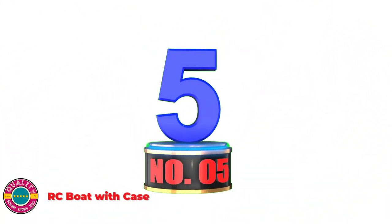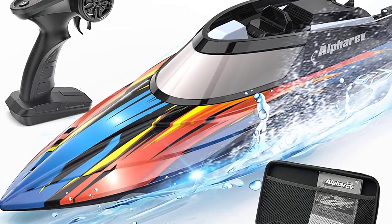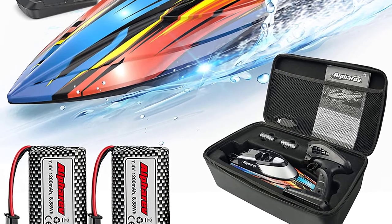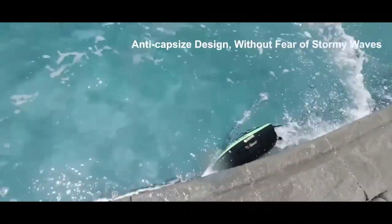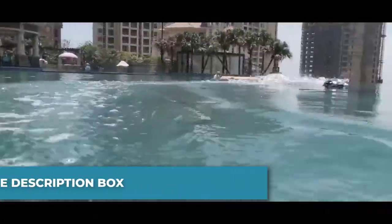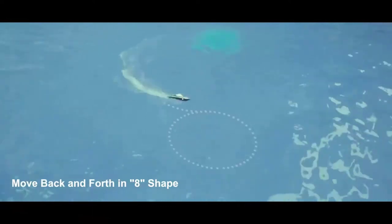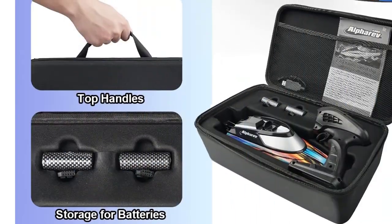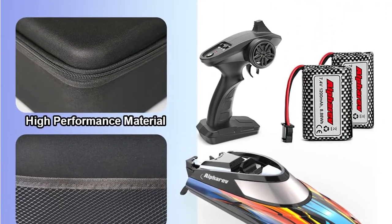Number 5: RC Boat with Case — Alpha Rev R308. This remote control boat races across water up to 20 mph with a 4-channel 2.4GHz remote and a 400-foot signal range. Alpha Rev specially designed a storage bag for the boat. The capsize hull system can flip the R308 quickly back from a wave. LED lights help identify the boat's position and direction at night. Press the autopilot mode button and the hull automatically moves in an H-shape pattern. Alpha Rev RC speedboat includes a lifetime warranty and satisfaction-or-refund guarantee, with 24-hour professional after-sales service.